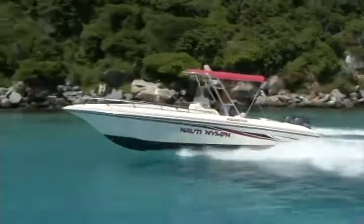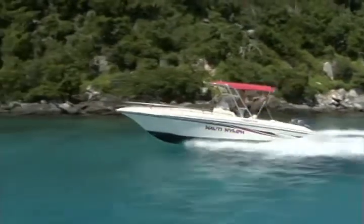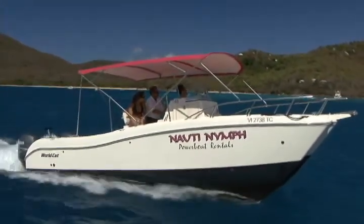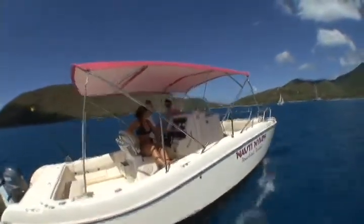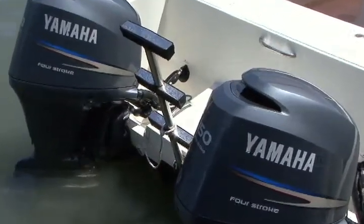Furthermore, you will save money at the gas dock due to its incredible fuel economy. The WorldCat is the premier catamaran on the water, providing an unequaled smooth and safe ride due to the unique vector flow design. Powered by Yamaha four-stroke engines, the WorldCat is extremely fuel efficient.